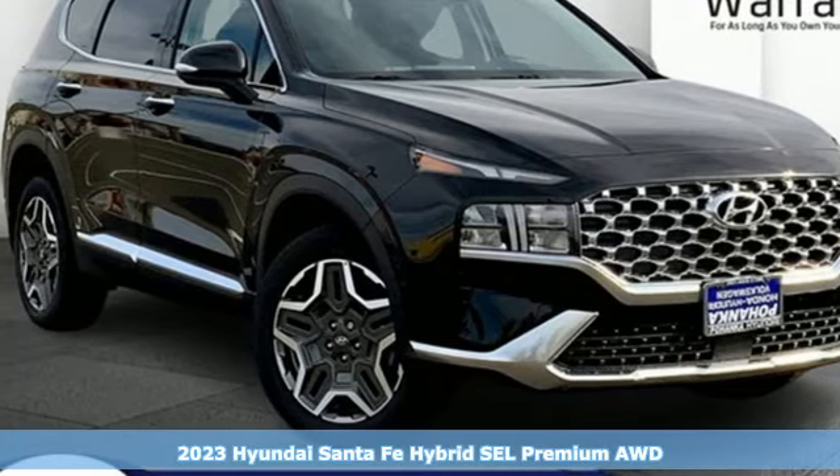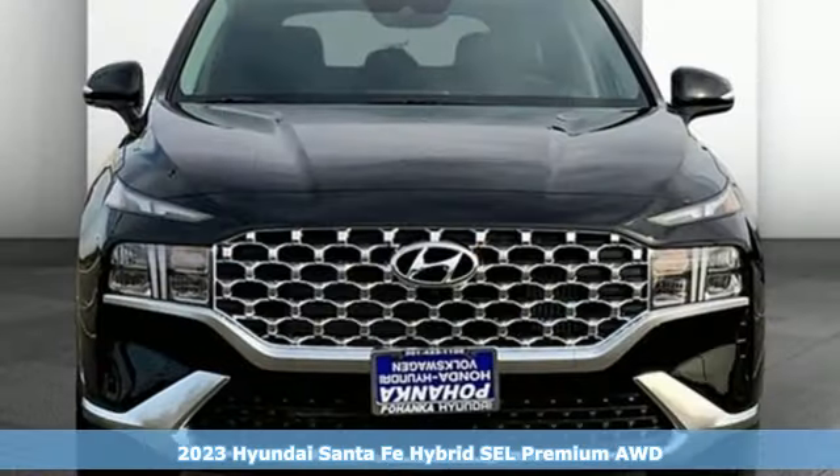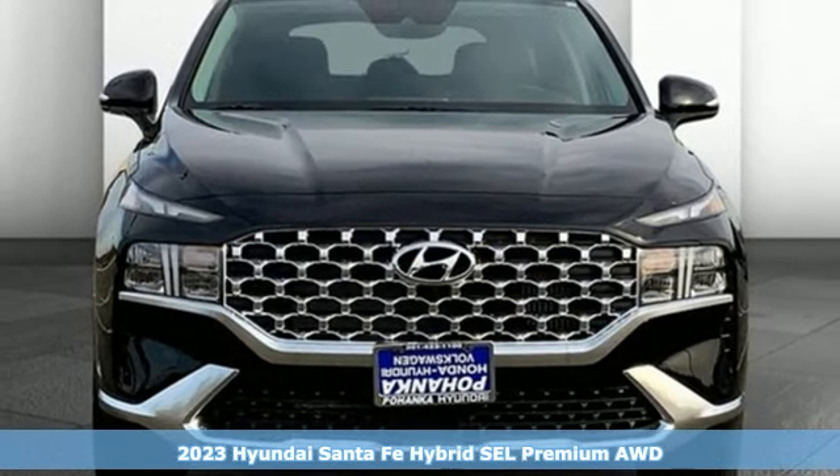It's a new 2023 Hyundai Santa Fe Hybrid. Challenging convention to find a better way — it's the Hyundai way.